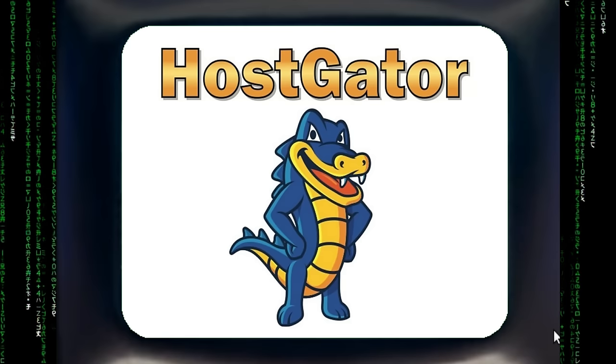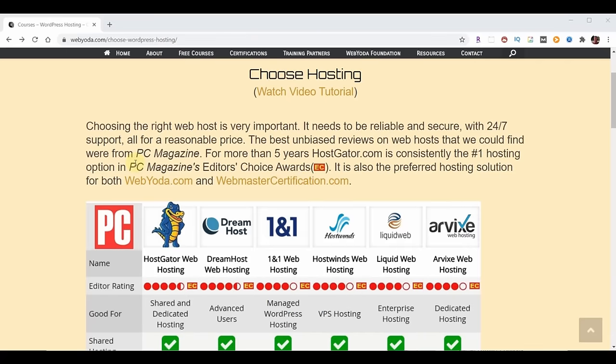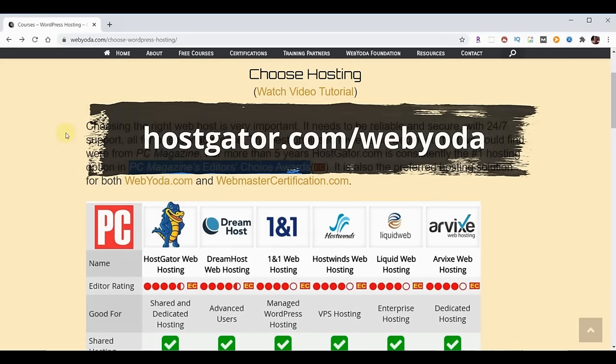Why is HostGator the best choice? WebYota did some research to find authentic web hosting reviews and settled on results from PC Magazine, which has been around for nearly 40 years providing essential technology information. Every year, PC Magazine does an Editor's Choice Award, and HostGator has been rated the number one web hosting provider by PC Magazine for many years running. HostGator collectively has the features you need — amazing server reliability, amazing 24/7 support, and prices that are good or better than anybody. I personally have been using HostGator for more than three years and host over 200 domains with them. As part of a partnership with HostGator, WebYota students receive up to 75% off plus a free domain name by going to HostGator.com/WebYota.